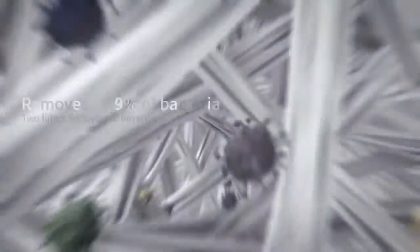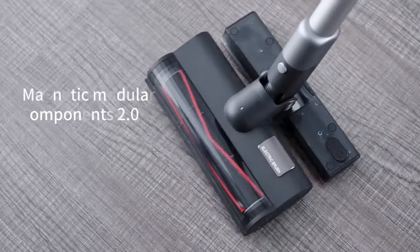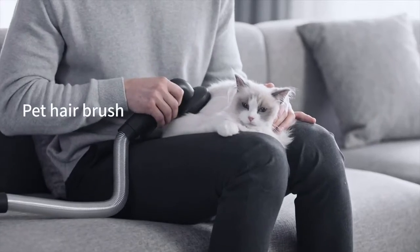With 4-way sterilization and a dual-filter system with 6 filtration layers, eliminate all traces of germs and dust. Thinking of mopping the floor? Simply snap on the magnetic mop attachment. The Rodney X-30 comes with different accessories — you can even treat your pet to a quick spa.